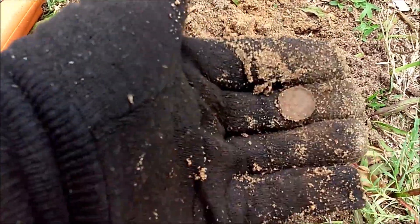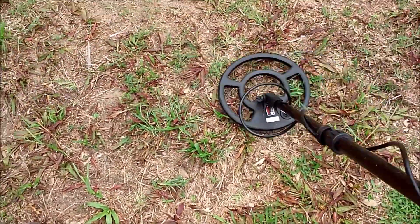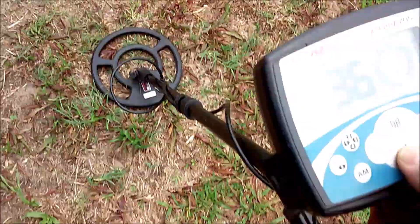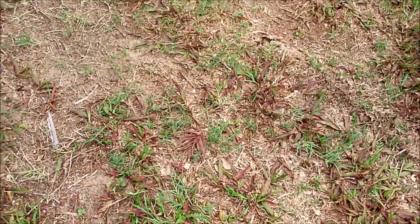There is another Roosevelt dime. Literally a foot from that rosy dime we got another one. It says it's 10 inches down, but it ain't gonna be 10 inches with that strong of a signal.